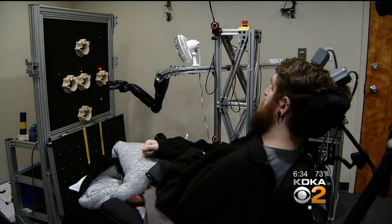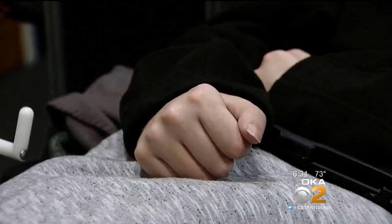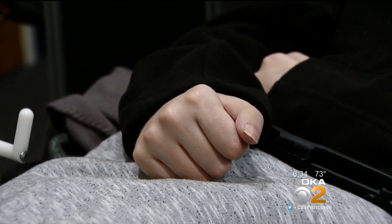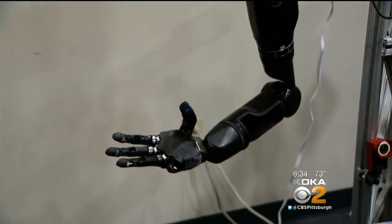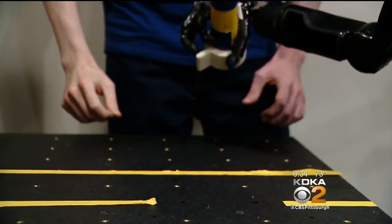Nathan Copeland has a spinal cord injury as the result of a car accident in 2004. While he can't use his own arms to do this, he can use this robot arm just by thinking about moving it. Not only can he control the movements, but he can feel what's in its grasp.